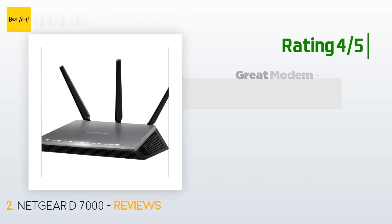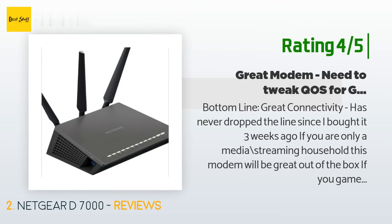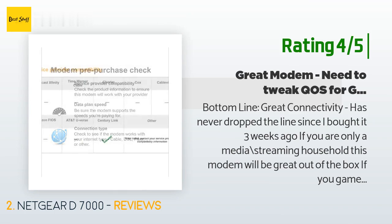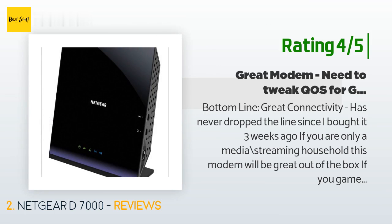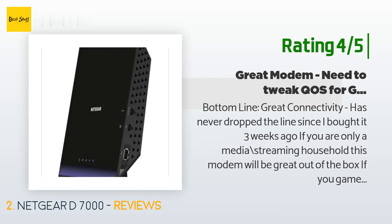Another happy customer said: Bottom line — great connectivity, has never dropped the line since I bought it three weeks ago. If you are only a media streaming household, this modem will be great out of the box. If you game with multiple people in the house, you will yank your hair out until you set up QoS. QoS is a must if you game with this modem. A lot of options for just about everything, great Wi-Fi range — much better than the Linksys it replaced. Unfortunately QoS has limited options, port-only based, but it is working for me nonetheless.